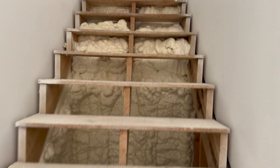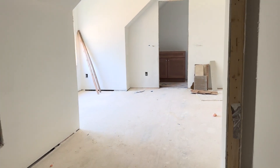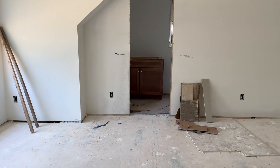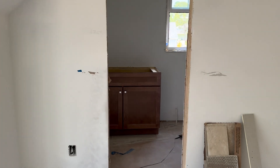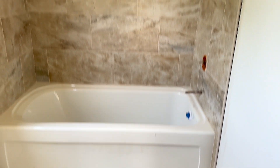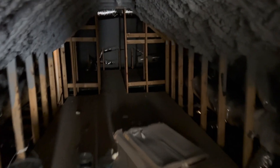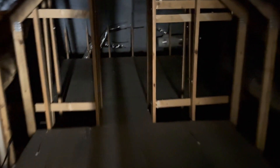Then upstairs we have a bonus room with a full bath. The bonus is a little bit bigger because of the garage. Our new standard is a tub surround up here. This home does have ample storage, as you can see. We don't have power up here yet, but we still get a visual for the storage space — there's quite a bit of storage up here.